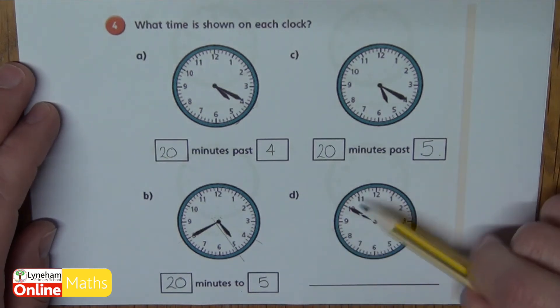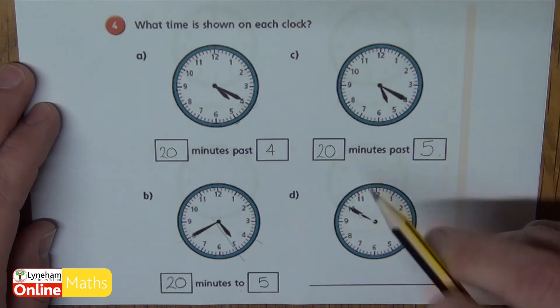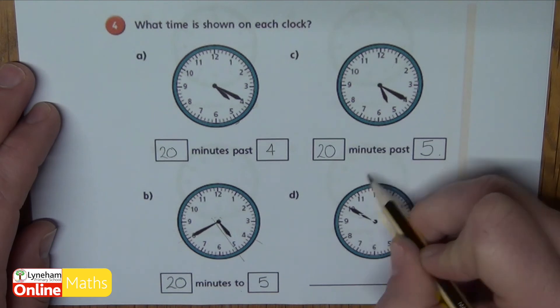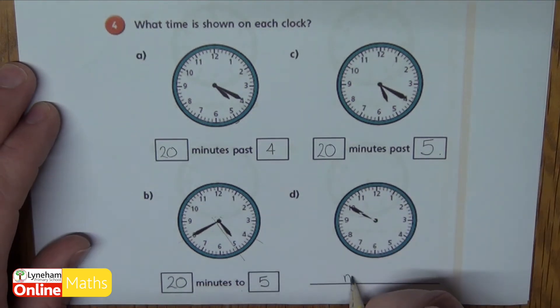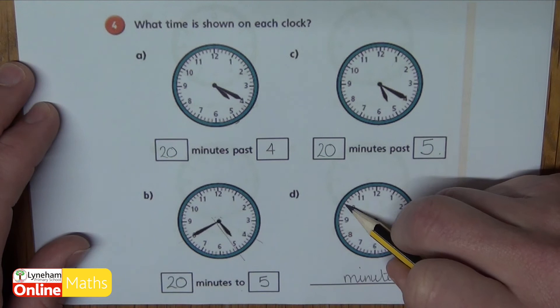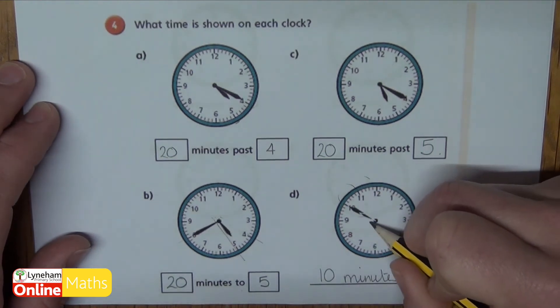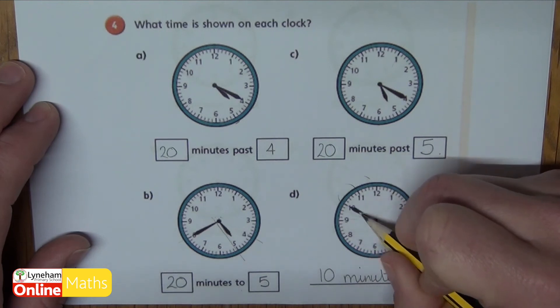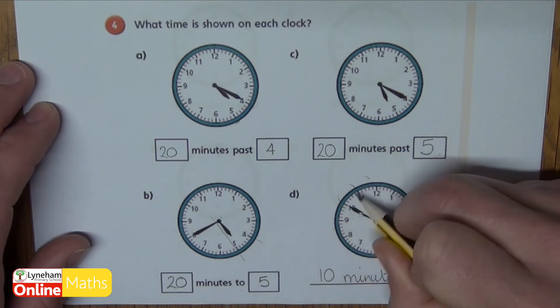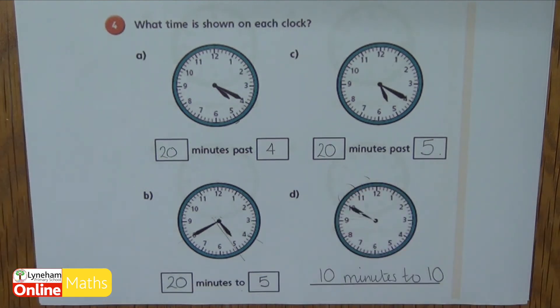D is a tricky one. My long hand is pointing at the ten, and because I'm at the ten I know I'm going to have minutes to. So it's pointing at the ten — let's work out how many minutes to: it's ten minutes to. And I know it's gone past the nine and because it's still 'to' it hasn't gone to ten, but that means it must be ten minutes to ten. That's a tricky one because both of our hands are lying on top of each other.